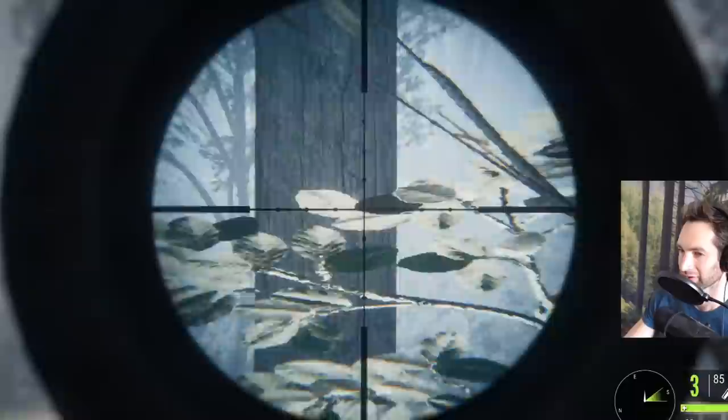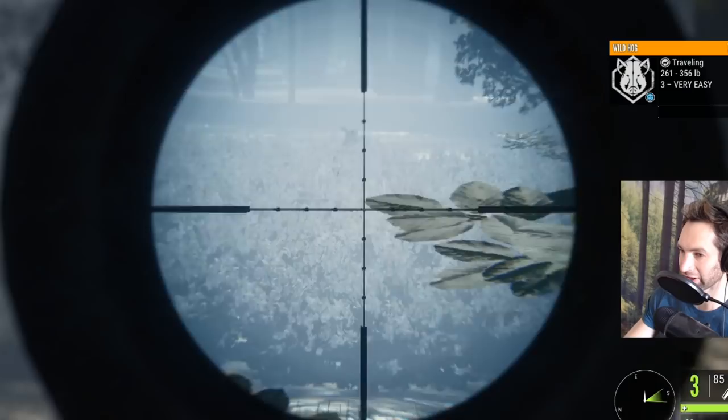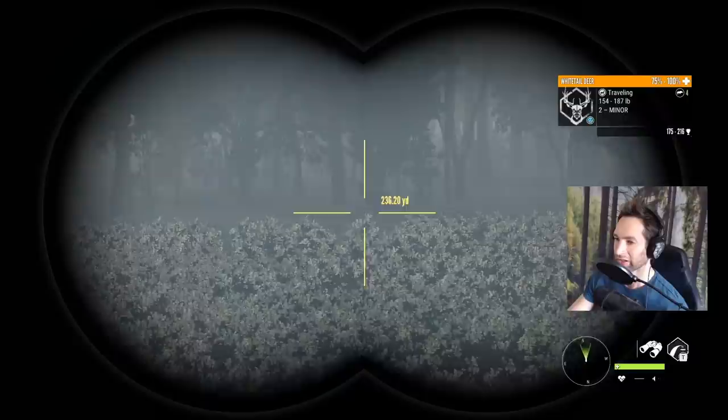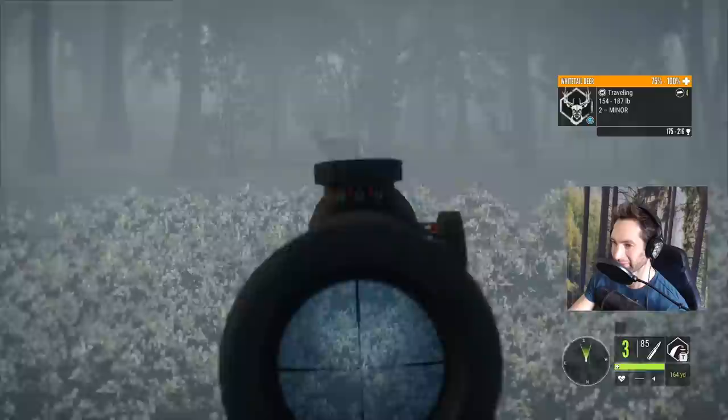Oh we got a boar out there as well, trotting through. Hard to see him though — it's really difficult to see those things out there. Alright, I think we're going to take down this buck as well. That's another good buck on the east side of our tree stand here. He's quite a ways out there, but I think we can take the shot.